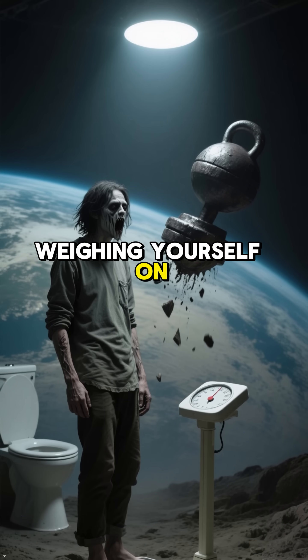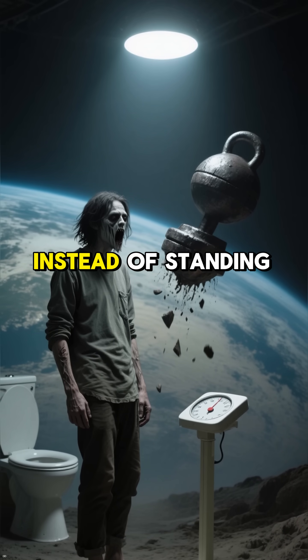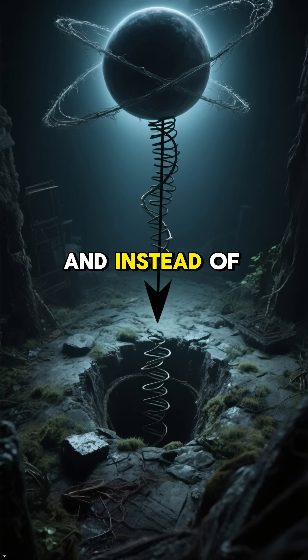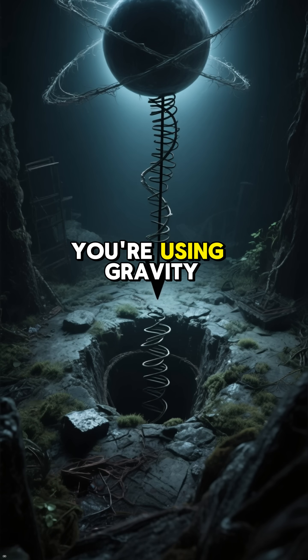It's a bit like weighing yourself on a bathroom scale, except instead of standing on the scale, you're falling through the air towards the ground. And instead of using a spring, you're using gravity.